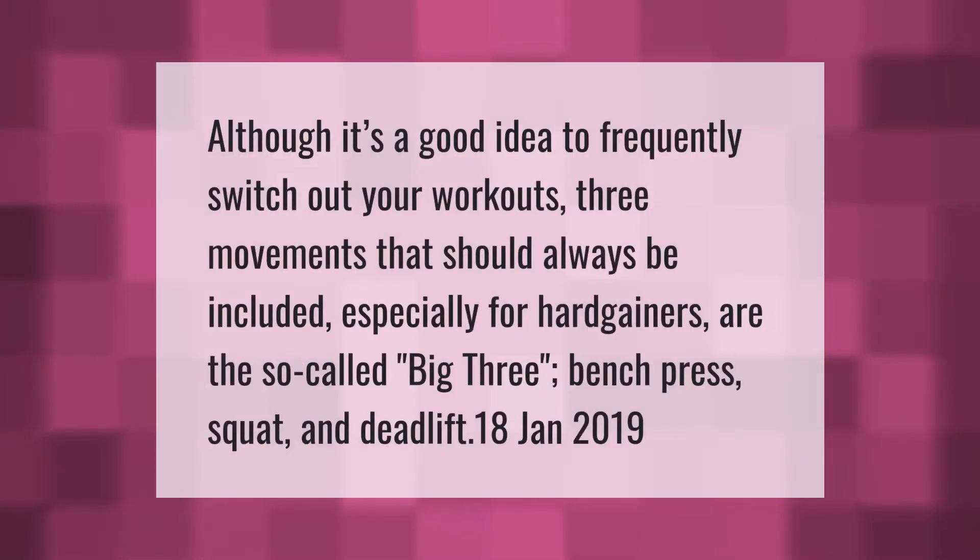Although it's a good idea to frequently switch out your workouts, three movements that should always be included — especially for hard gainers — are the so-called big three: bench press, squat, and deadlift.